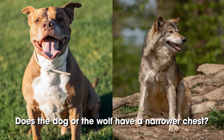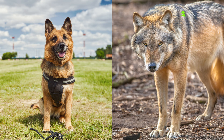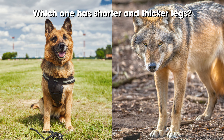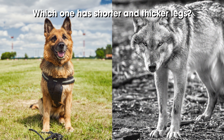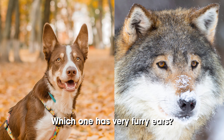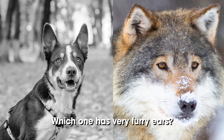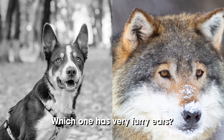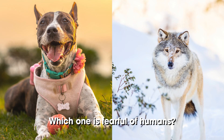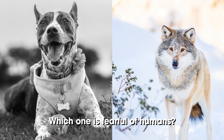Does the dog or the wolf have a narrower chest? I hope you're howling — see how the dog's chest is wider. Which one has shorter and thicker legs? That's right, dog's legs are shorter and thicker and their paws are smaller. Which one has very furry ears? Just look how furry the wolf's ears are. Which one is fearful of humans? Dogs are generally friendly towards humans, and that's why they make such great companions.